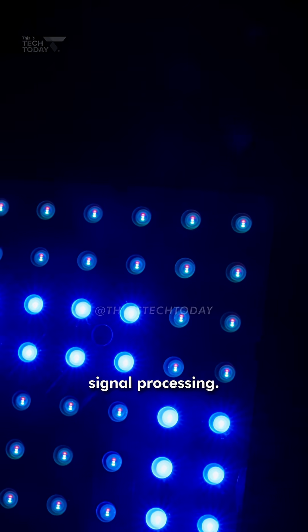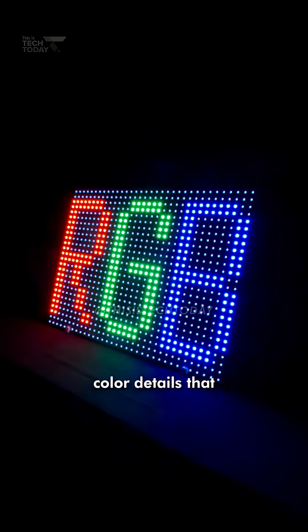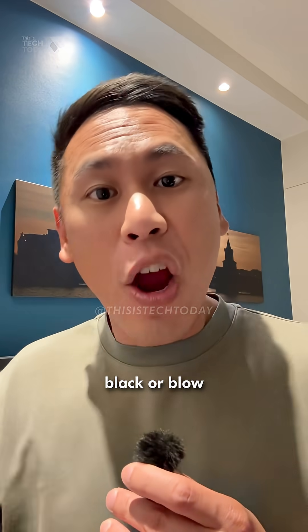The system uses 96-bit signal processing — that's insane overkill — which means you'll see color details that other TVs crush into black or blow out to white.